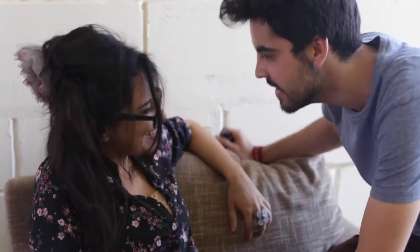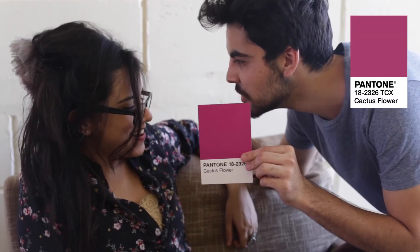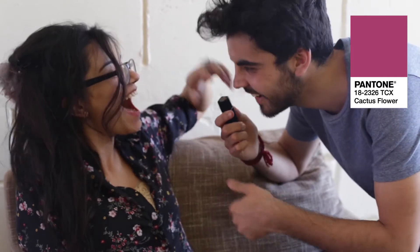Hey baby, I got it. Pantone 182326 Cactus Flower. Oh my god, my favorite. Our favorite. You are my little cactus flower.